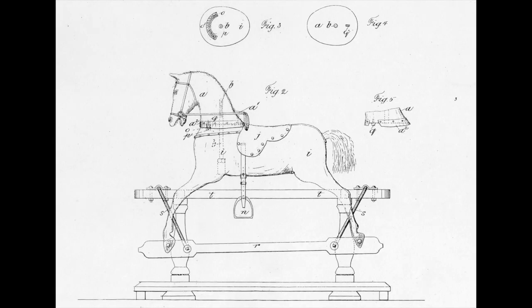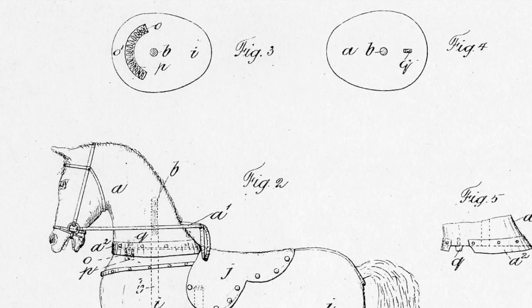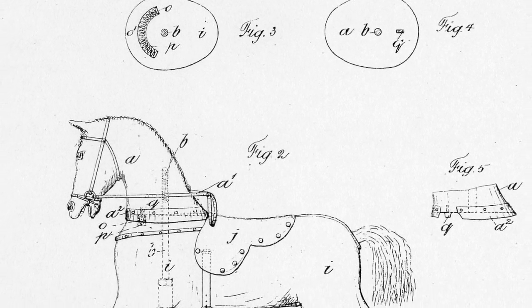Ayres's patent for the moveable head horse I feel sure originally came from them applying it to a tricycle horse. The notion of sitting on a tricycle horse and turning the handlebars and turning the head possibly seemed like a good idea. You can just imagine them sitting around the boardroom thinking, well, can we make the head turn with the handlebars? And I think that possibly evolved and went on to become a fairly standard extra applied to not only the tricycle horses but also the swing stand horses.